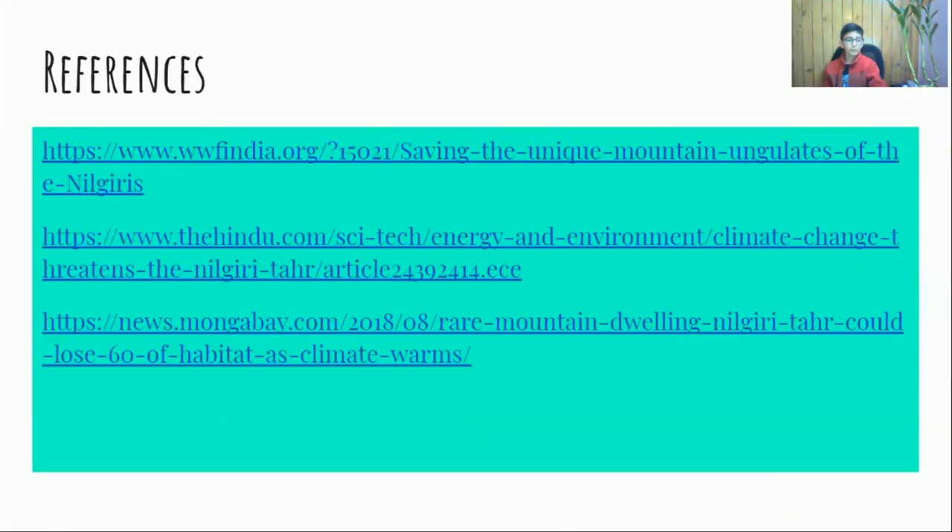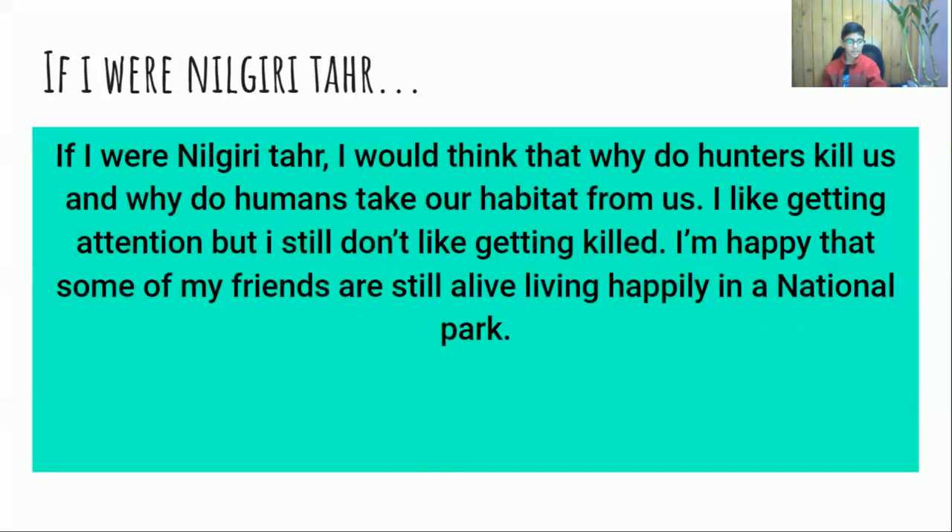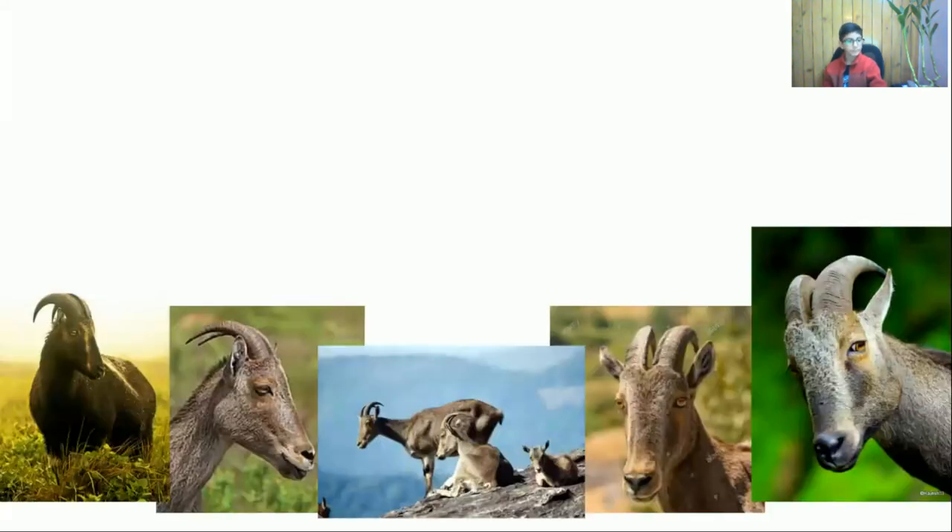Here are some of the references from which I got information about this topic. If I were a Nilgiri Thar, I would think: why do poachers kill us and why do humans take our habitat from us? I like getting attention, but I still don't like getting killed. I am happy that some of our friends are still alive, living happily in a national park. Thank you.